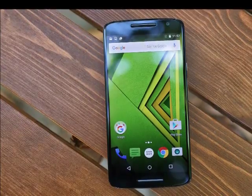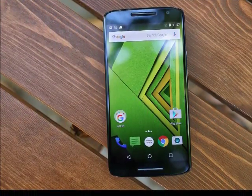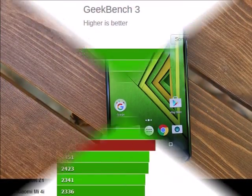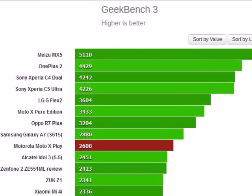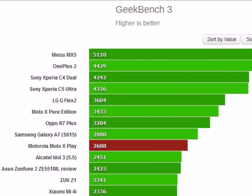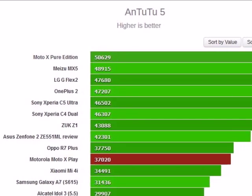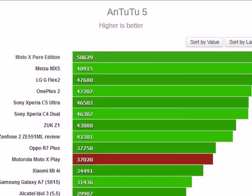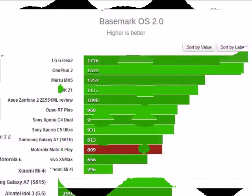The CPU parts of the benchmark see the Moto X Play post some better numbers. In single-core performance it's tied with the Oppo, somewhat behind the selfie-obsessed Xperias, and the Galaxy A7 trails here too. With all 8 cores thrown into battle, the Moto X Play climbs higher, but differences between the S600 and S615 devices are minimal. The Zenfone 2, with just 4 cores, is understandably weaker in this test.